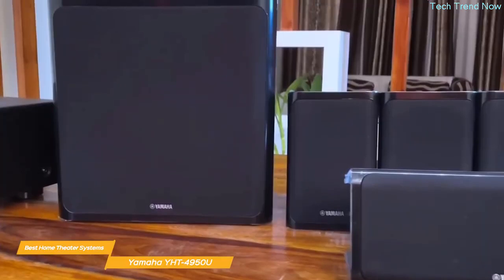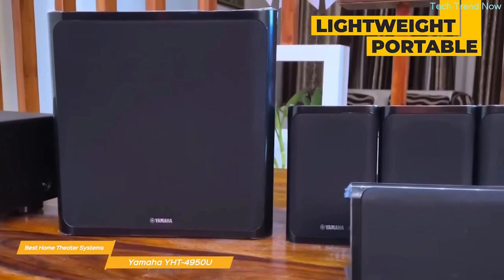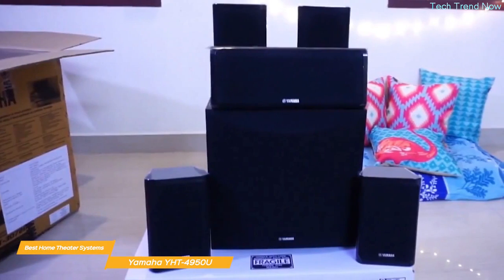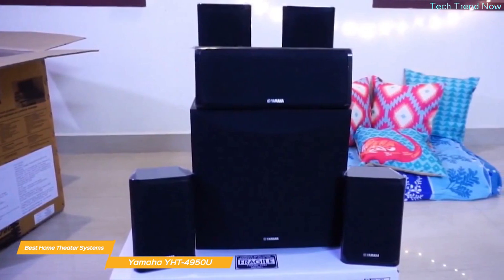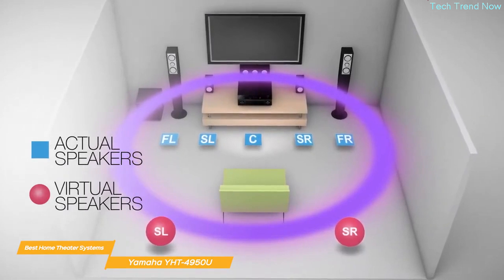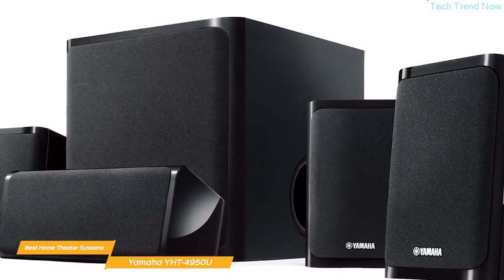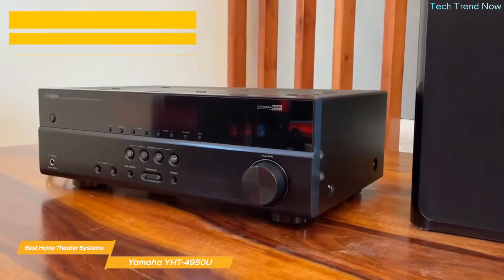The YHT-4950U speakers are lightweight and portable, featuring two-and-three-quarter-inch full-range cones reaching 83 decibels, and the subwoofer is an advanced YST2 with an eight-inch cone. Overall, this 5.1 system delivers a clear, balanced sound for any listening experience. If you're limited in speaker placement options, you can use Yamaha's Virtual Cinema Front surround processing, which simulates surround sound even when all your speakers are placed up front. The speakers have clean, stylish lines and the black finish blends nicely with most home decor.